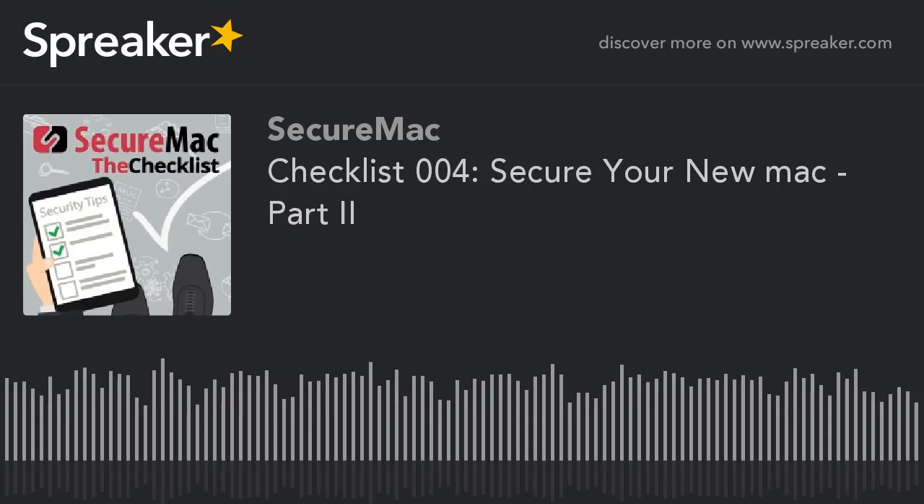Number eight on the checklist: turn on FileVault to automatically encrypt your data. Turn on FileVault right away when you get your new Mac, because if you wait and accumulate movies, photos, emails, and all those files, it takes even longer to encrypt it all. Turn it on right away — it'll encrypt your data from there on forward and you'll be happy about the amount of time you saved.